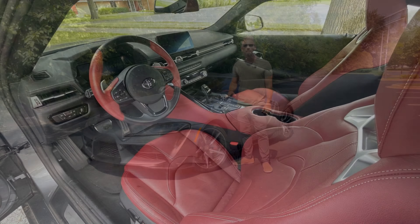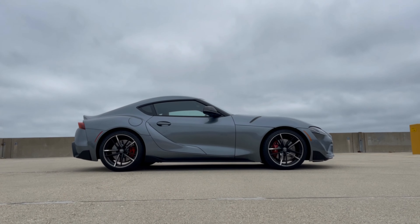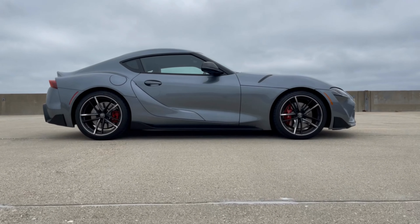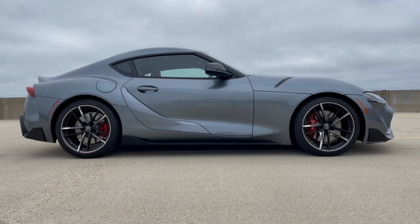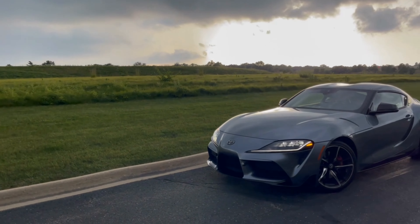For 2022, Toyota has added heated seats, a full-screen Apple CarPlay display, and a hot red leather trimmed interior to the 3.0 Premium. Pricing for the 3.0 starts at $52,500 and goes up from there. Coming soon to 2023 models will be a newly developed six-speed manual transmission. In the meantime, let's hop in and take a closer look at this 2022 Toyota GR Supra 3.0 Premium.